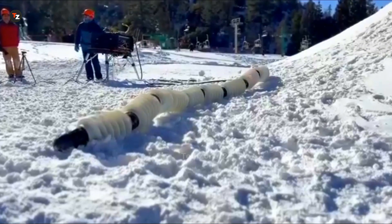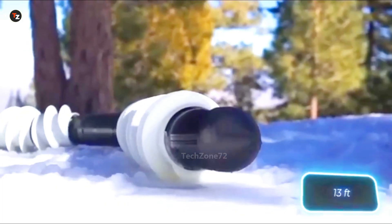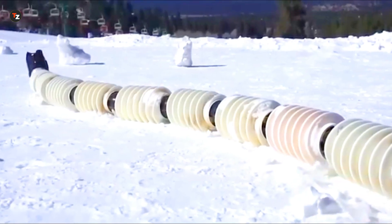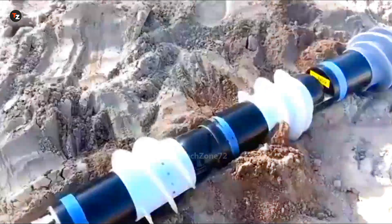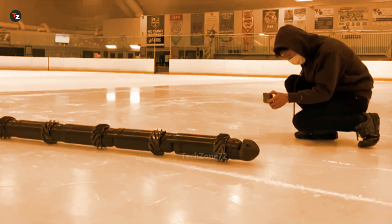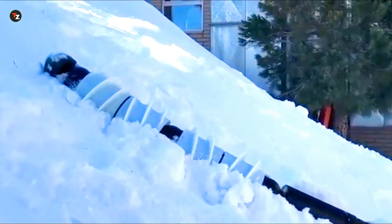Meet Eels, a snake-like robot built for a mission to Enceladus. It's 4 meters long and weighs 100 kilograms. Its unique feature is a series of 10 segments, each with spiral elements. Eels can burrow into the ground, choosing the best path using cameras and sensors, and even drill through ice to collect samples for analysis.